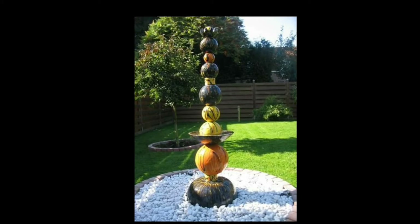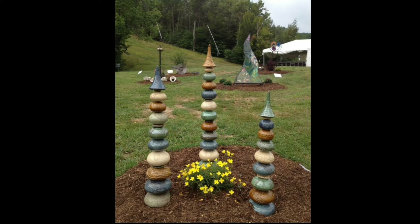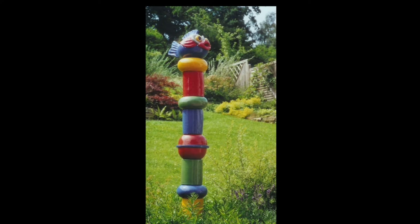When it comes to creating an outdoor space that truly reflects your personality and style, Garden Totems are a must-have addition. These captivating vertical sculptures bring whimsy, charm and artistic flair to your garden.